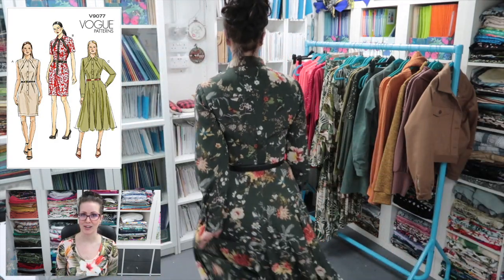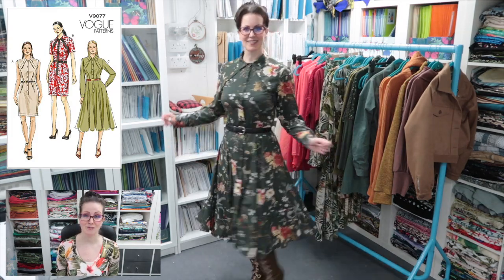Next up is the Woodland Harmony viscose lawn from Lady McCallroy - it has a little bit of stretch, which is very nice - and I made the Vogue 9077 with it. There's a sew-along coming for that very soon. The Patreon peeps voted for this fabric and pattern combination and I'm so glad they did. I love it, it's gorgeous, I wear it a lot, it's very comfortable, and I had enough to squeeze out a little top from this fabric as well.